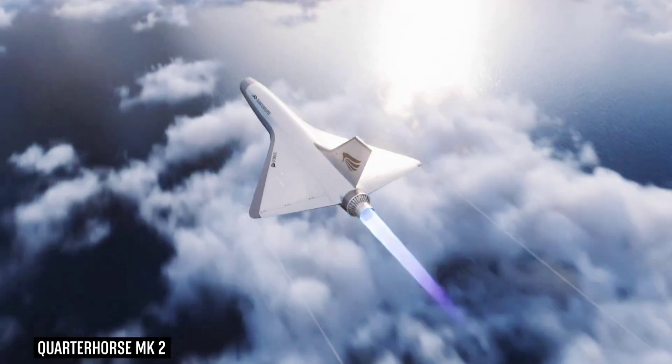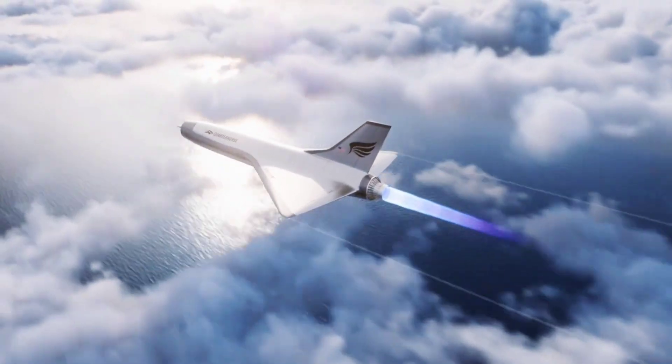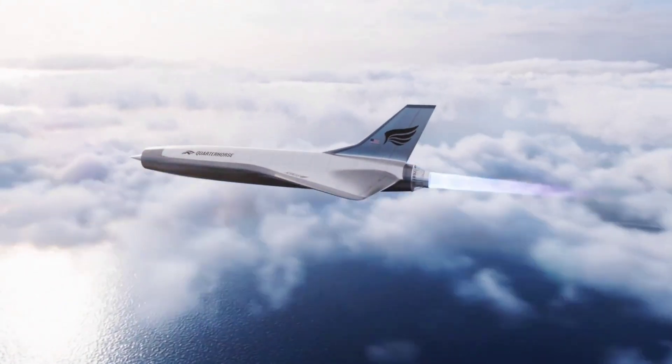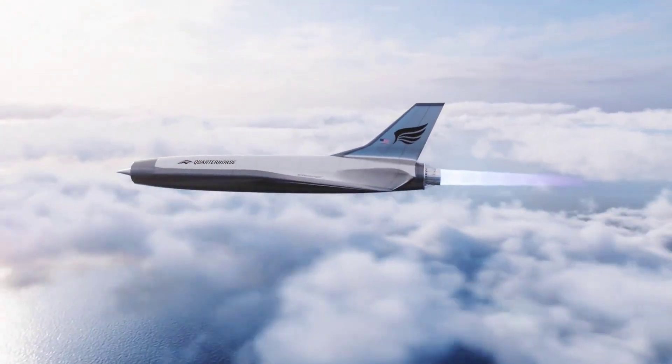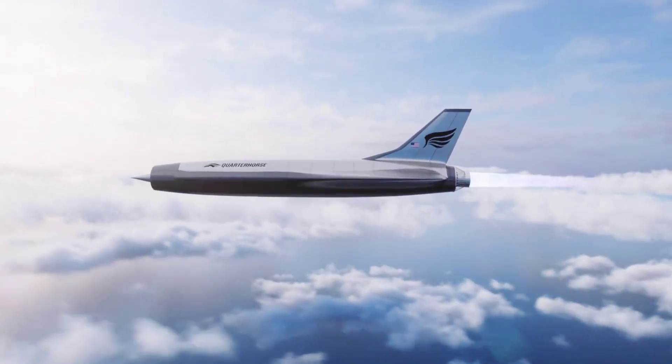The engine will be accompanied by pre-cooler engine technology that should make it easier for it to reach speeds of Mach 2.5. The new plane, which will be the size of an F-16 and thus larger than the MK1, is expected to take off later this year. In doing so, it will become the world's first high-Mach autonomous uncrewed aircraft.